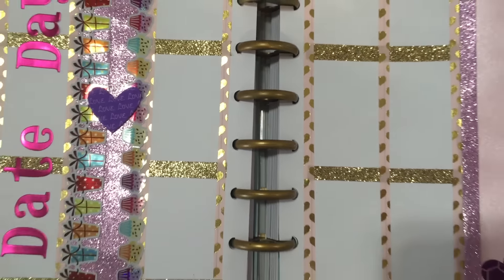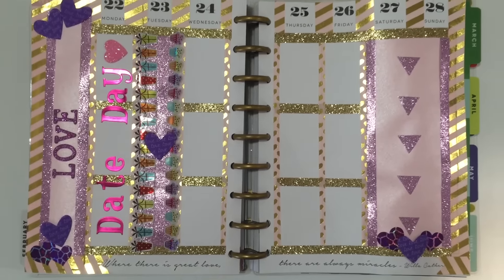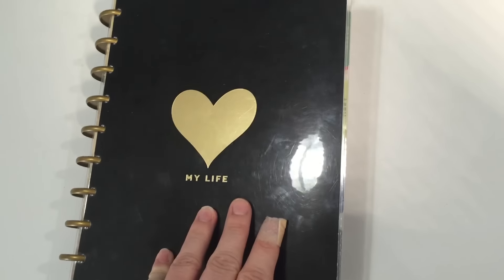And that's my layout for February the 22nd through the 28th. I want to thank you all so much for watching. Happy planning, everyone!